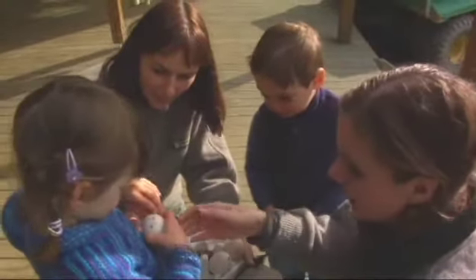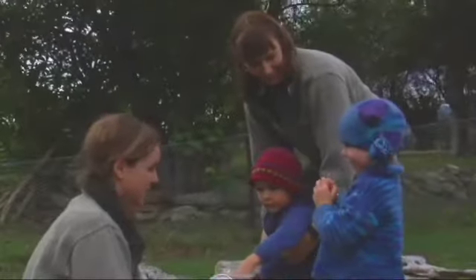They're a bit bigger than a chicken egg, aren't they? They're alive!